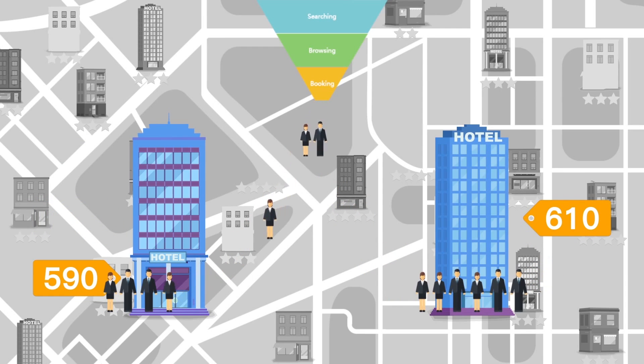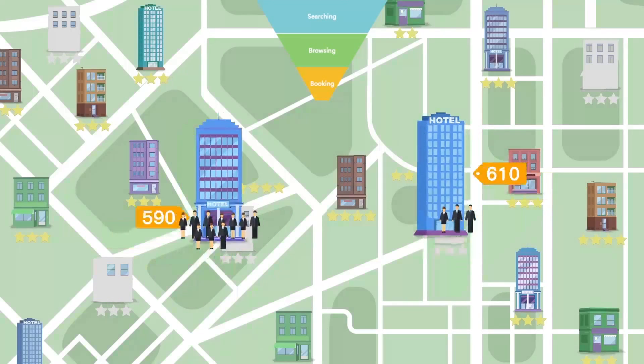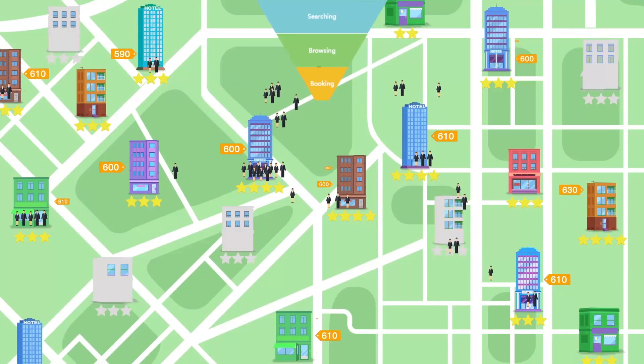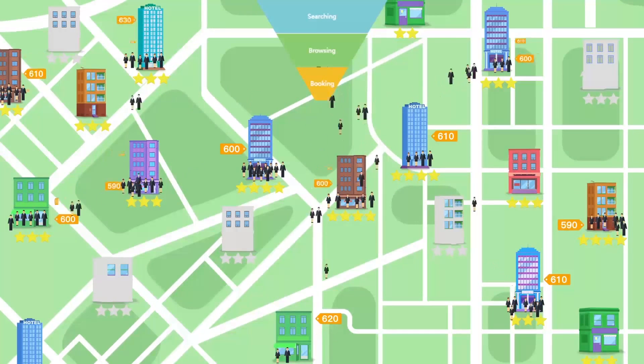Lowering the price, how much business can you pull back? By analyzing mass data on real customers' decisions, Revenue Plus can suggest the optimal pricing strategy under different market demand conditions.